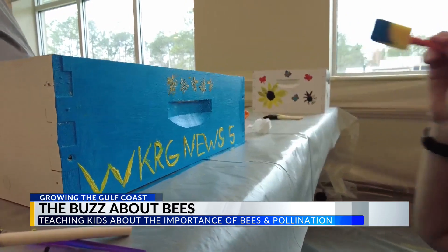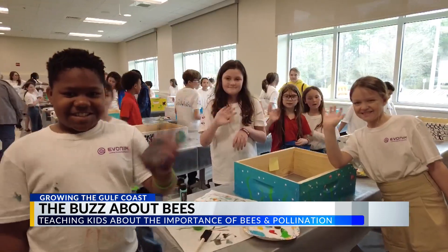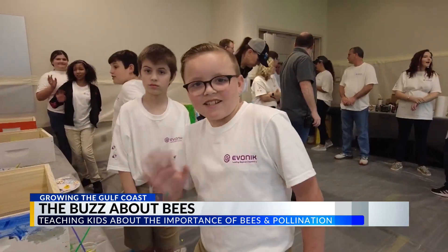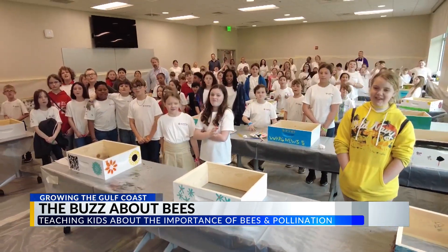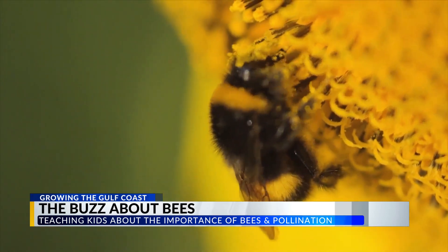Even I couldn't resist painting one myself. Great fun and a great lesson for the kids as they help with growing the Gulf Coast. We love bees! Lexi Birmingham, WKRG News 5.